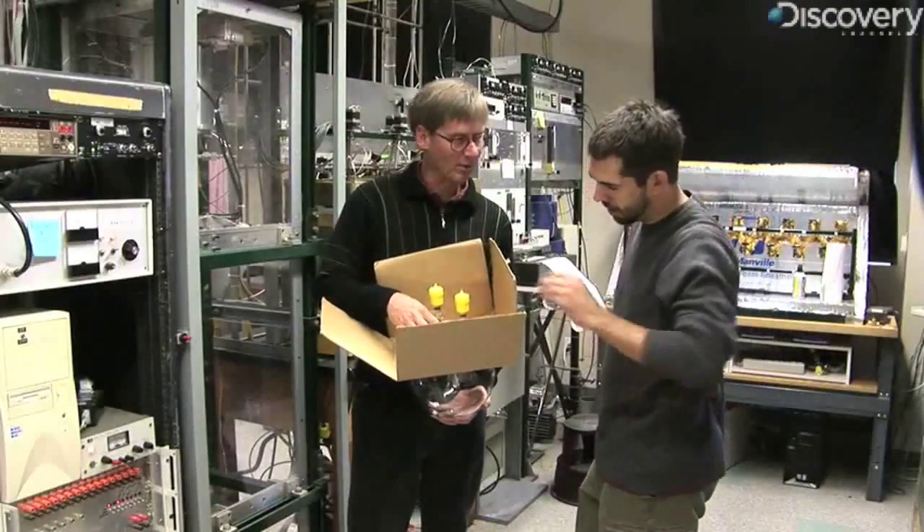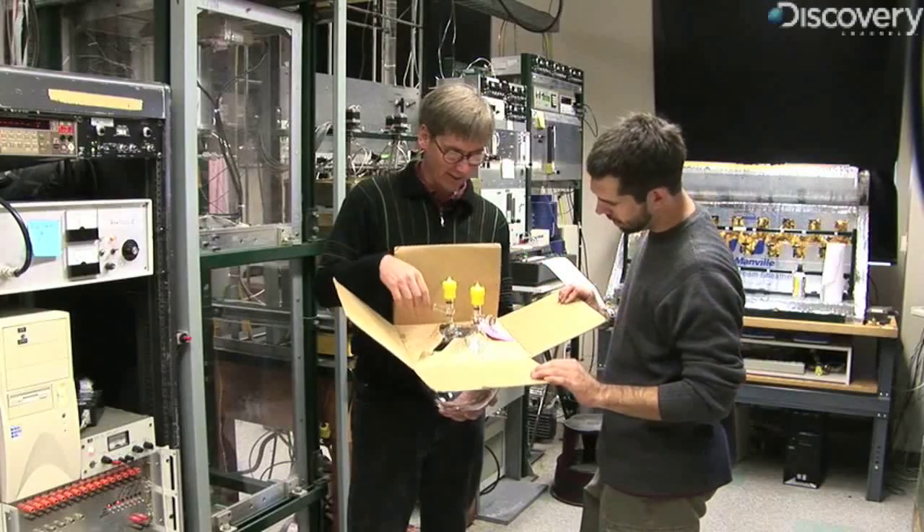This is a sample that came back from Palmer Station in Antarctica. So if I open this up and breathe it, I would be breathing Antarctic air.